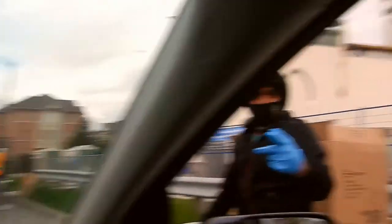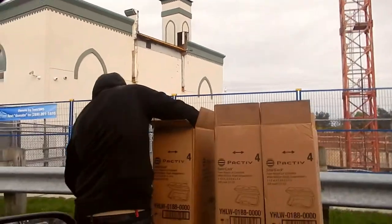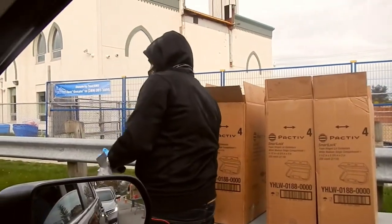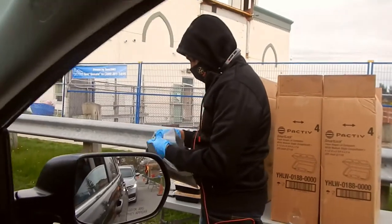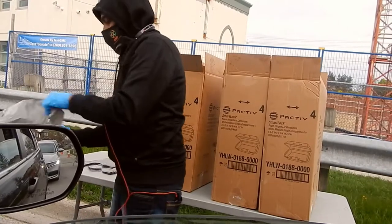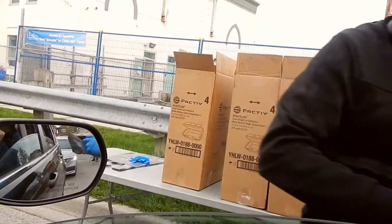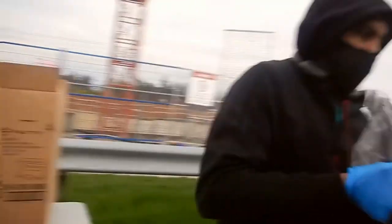How many? Four. And we can make a donation. Yes, please. This is the car company.